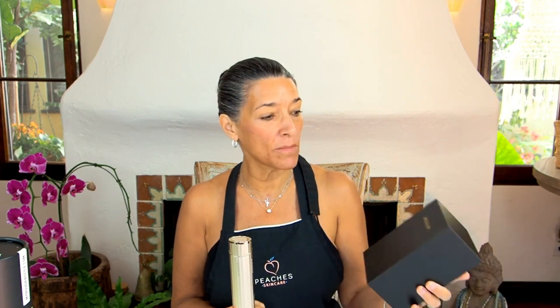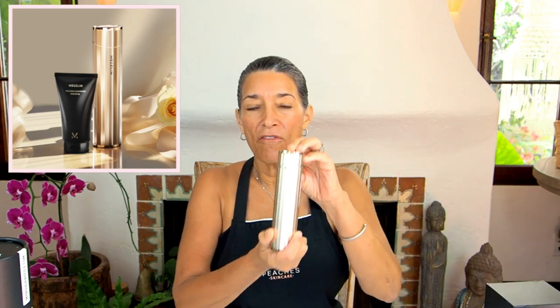So the first tool I'm gonna show you — a lot of you loved this video — is the Magellan tool. It comes in a beautiful box, so it's a beautiful gift. It's very hearty. I actually love the kind of gold rose color. It's a very hearty tool.